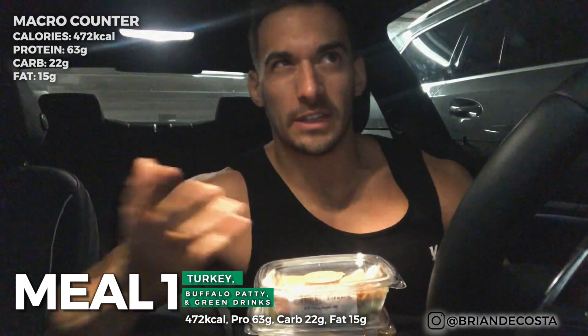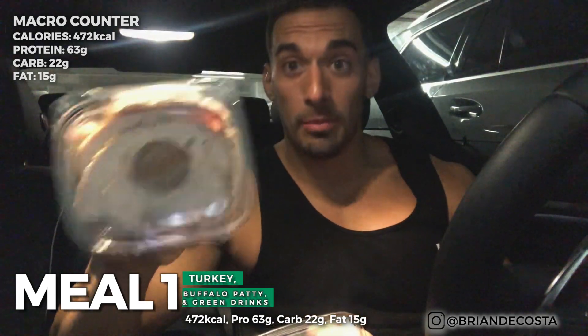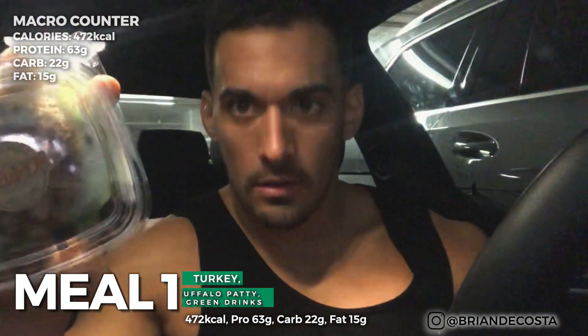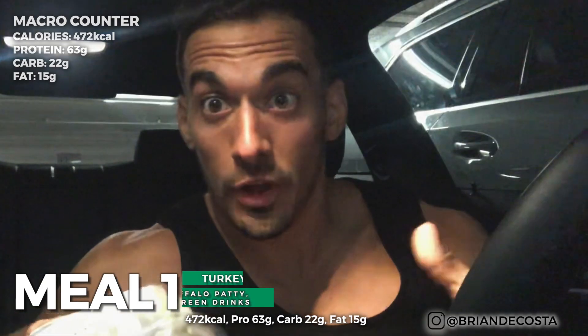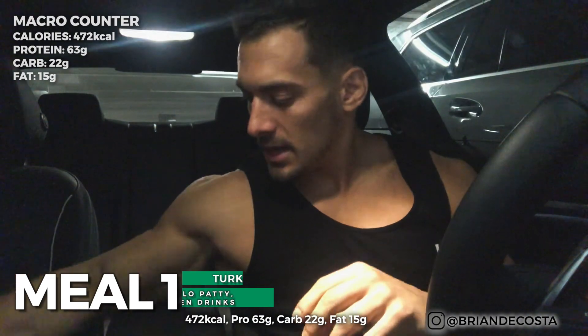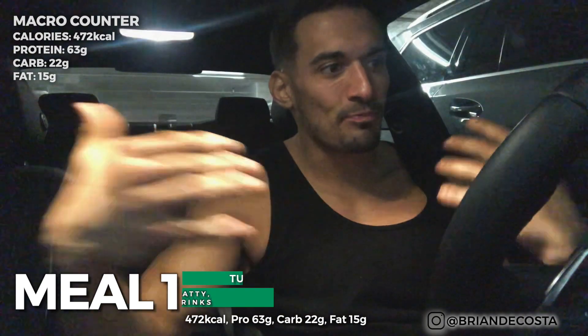Getting a shot of greens first thing in the morning — that cardio was fasted. Then this is a lean turkey breast, probably about four ounces, not too much. And then a buffalo burger — actual buffalo, not hot sauce buffalo. So yeah, that's breakfast: starting out with some protein, healthy greens, some fiber. Let's head to the next meal.